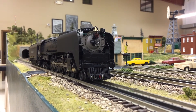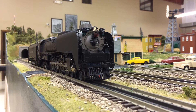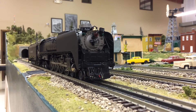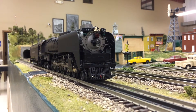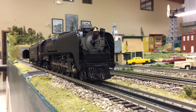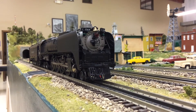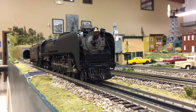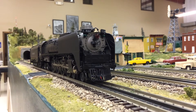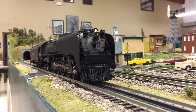Lionel produced two different paint schemes: black, as seen here, and a two-tone gray. This engine is equipped with the Legacy control system, able to run in Legacy control mode, Train Master Control mode (otherwise known as TMCC), or in conventional mode with a standard transformer. It comes equipped with Odyssey 2 speed control with an on/off switch, Legacy rail sounds, and a wireless tether connection between the locomotive and the tender.